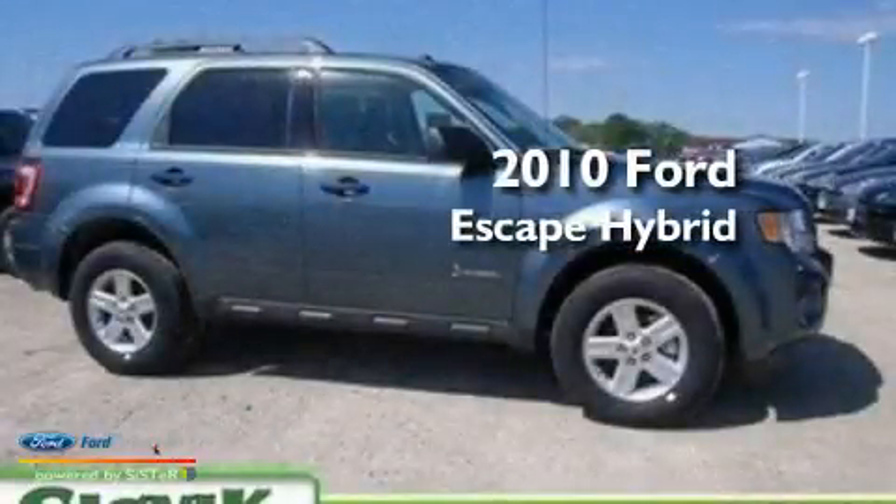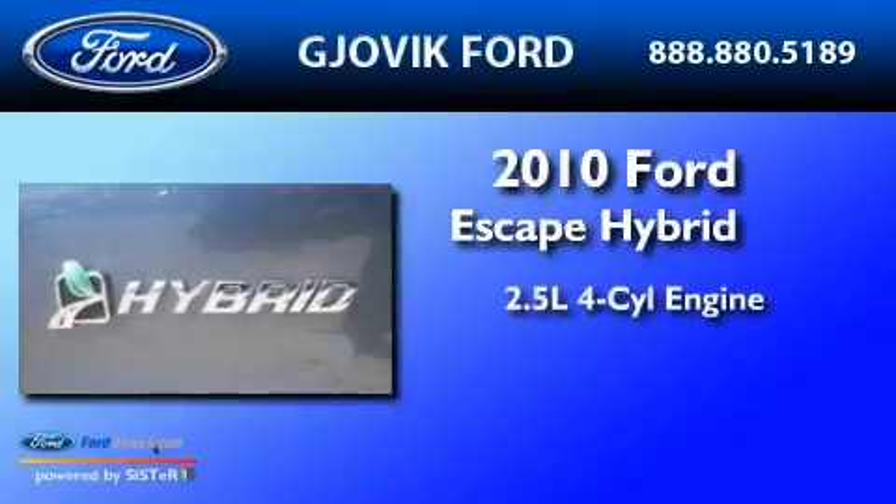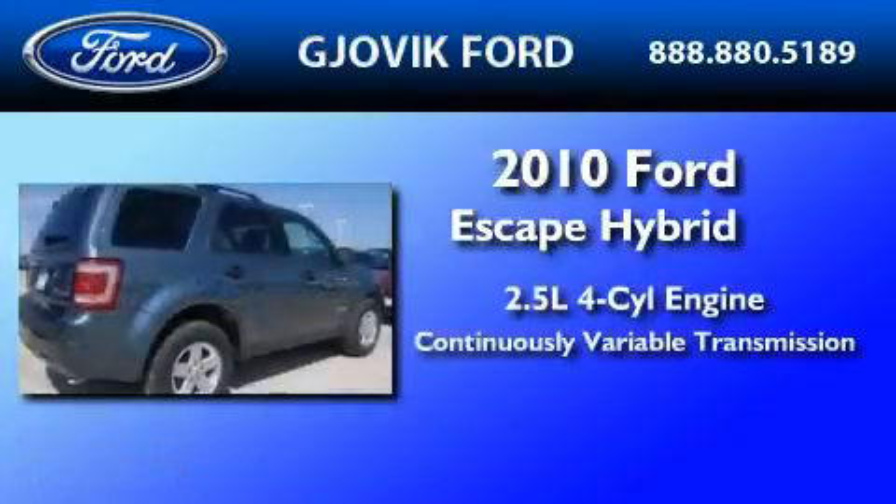This is a brand-new 2010 Ford Escape Hybrid. It has a 2.5-liter four-cylinder engine and a continuous variable transmission.